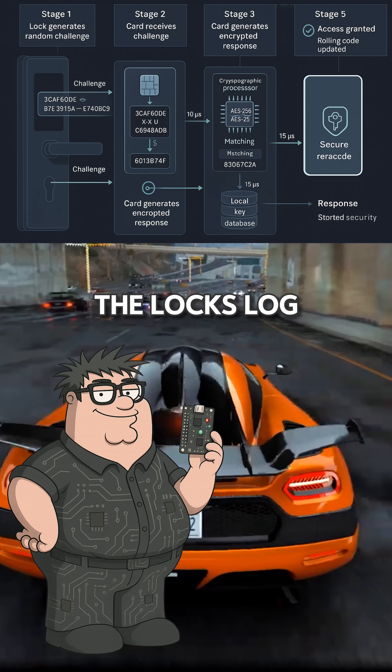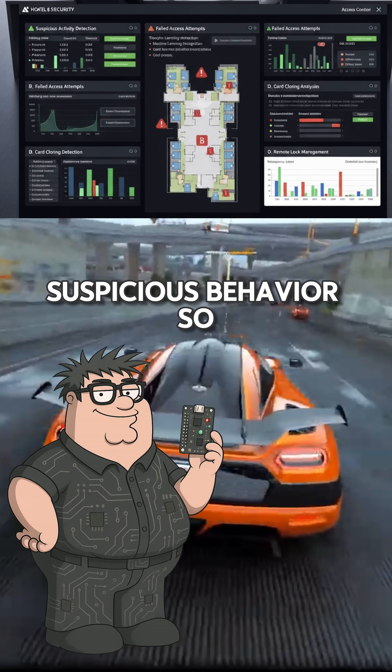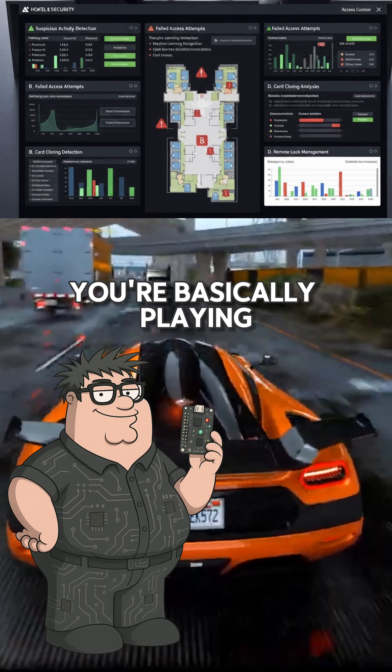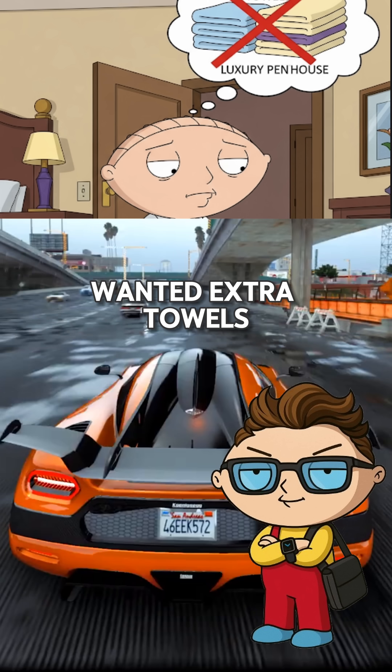Some even rotate keys or use rolling codes. And here's the kicker — the lock logs every access attempt and can be remotely wiped if the system flags suspicious behavior. So even if you cloned a card, you're basically playing with a digital self-destructing grenade.